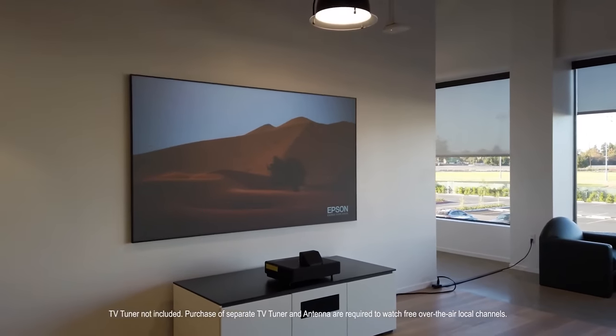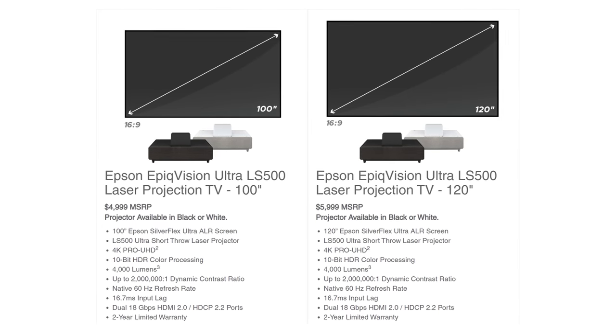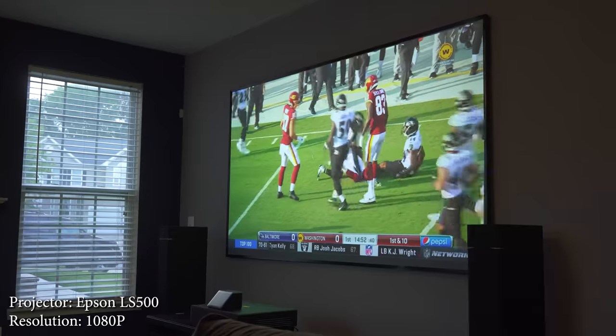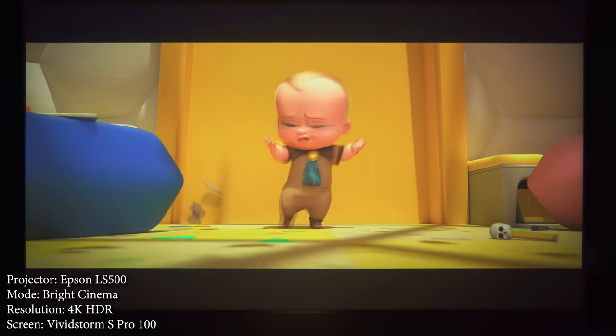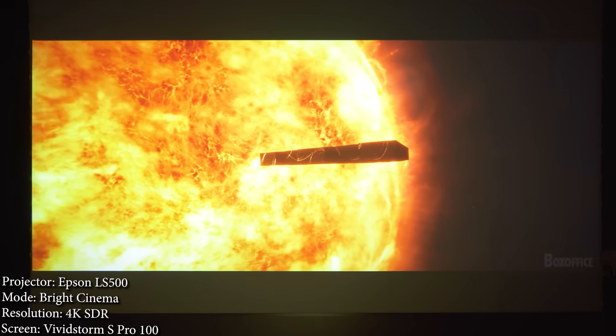Now, what are some good gaming projector options? I'm going to give you my top 5 recommendations sorted from highest price to lowest. If you've got deep pockets and you're looking for an ultra short throw, you can go with the Epson LS500. The LS500 is priced at $5,000 for the 100-inch version, but it's insanely bright with 4,000 lumens and has an input lag around 13 milliseconds. The main downsides are that it's not a true 4K projector and it only supports up to 60Hz. But if you're looking for something really bright with good input lag, take a look at the LS500.